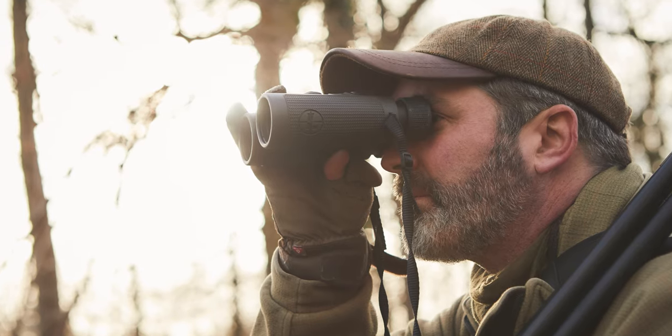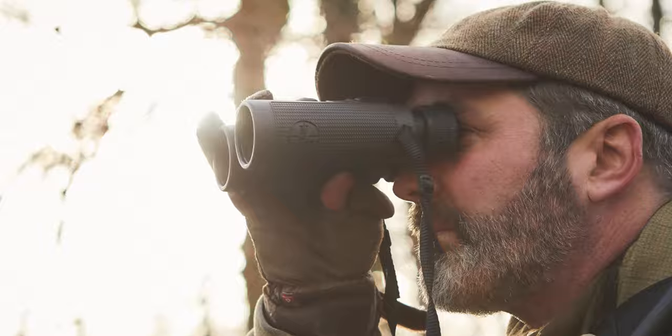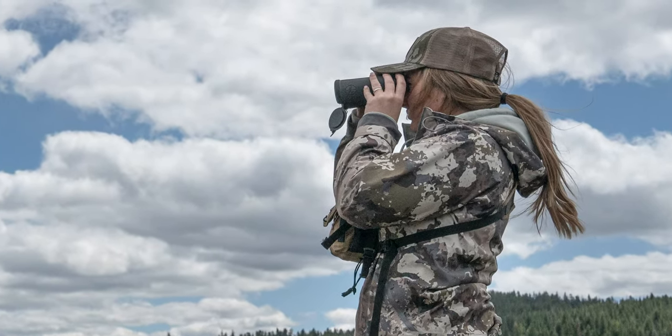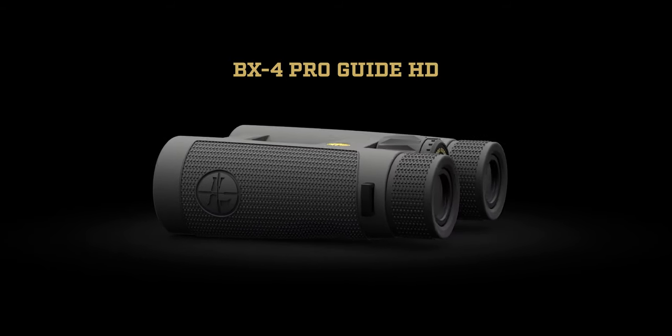Let's jump into it. The BX4 ProGuide HD series was designed for all-day glassing — that means comfort and reliability from dawn to dusk. So it doesn't matter if you're a long-range shooter or an avid hunter, the BX4 series has what you need to keep pushing yourself in those low-light scenarios. We're talking about the sharpness, brightness, and contrast that die-hard hunters and shooters demand.